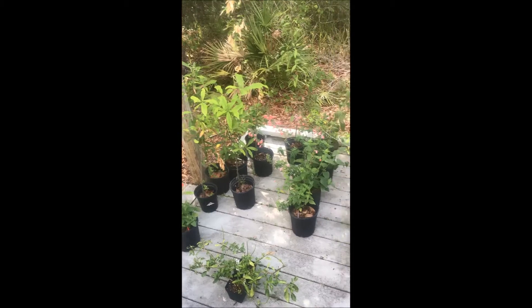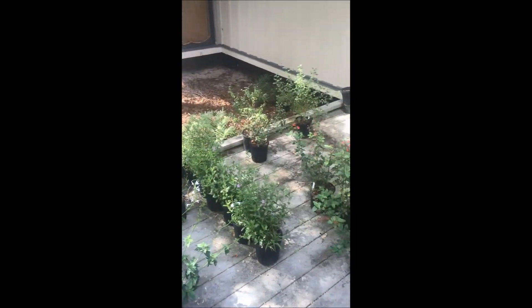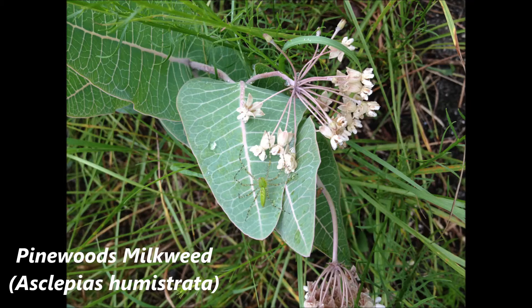Native plants are the best choice when turning your yard into a wildlife habitat. They provide shelter and food that local wildlife have adapted to over many, many years.